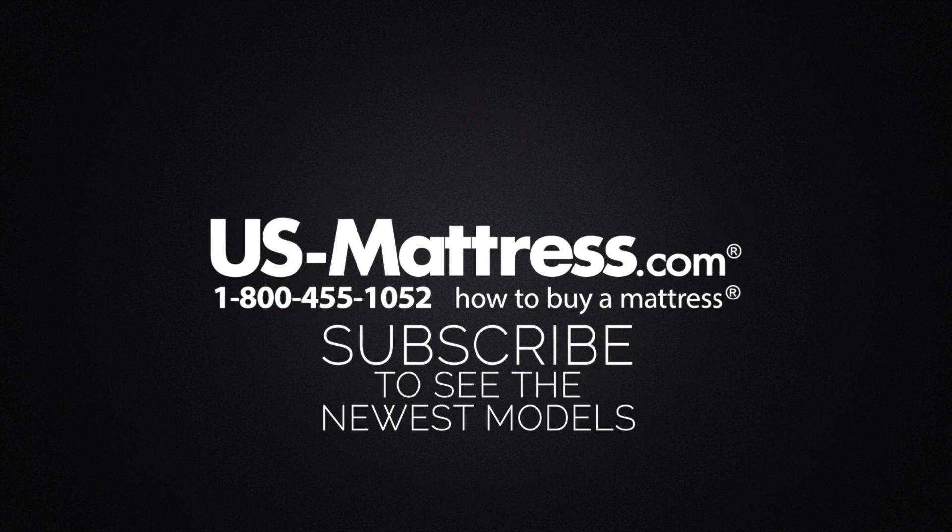We hope this video was helpful, but if you have any other questions, please feel free to reach out to us. We can be contacted at 1-800-455-1052, you can leave us a comment below, or you can reach out to one of our chat representatives during normal business hours.